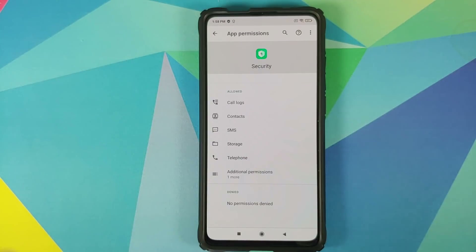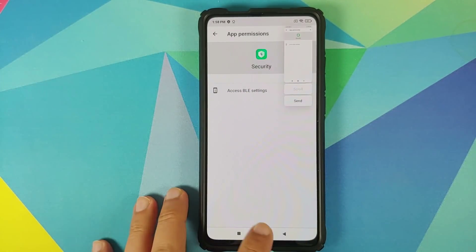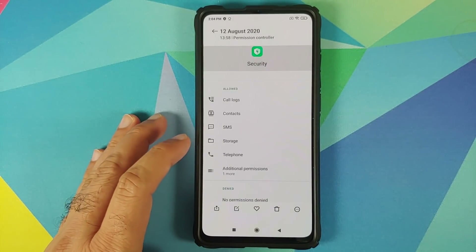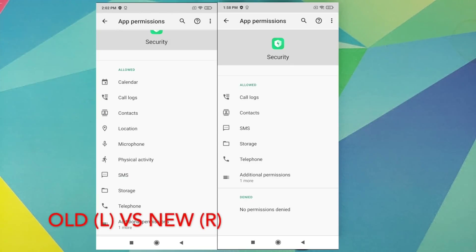Have a look at that list — it's gone from almost nine down to four or five permissions. Going into additional permissions, access BLE settings was there earlier as well. Here are the new permissions for the security application: call log, contacts, SMS, storage, telephone. The additional permission is access BLE settings, which was there in the previous version as well. However, what is interesting is that the list has now shrunk down significantly. Calendar is gone, location is gone, microphone is gone, physical activity is gone — four very important permissions have been removed.